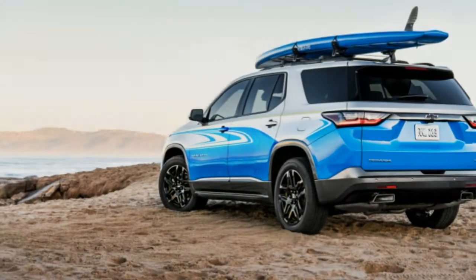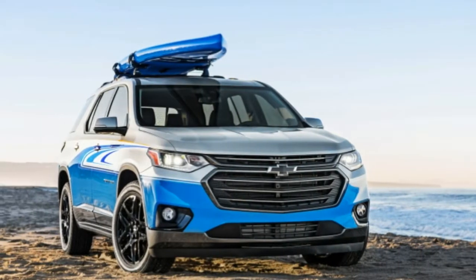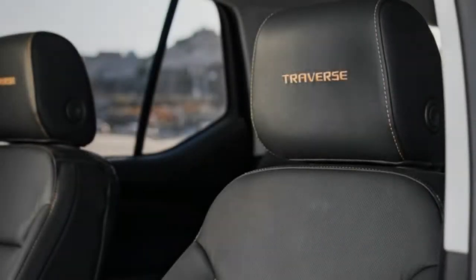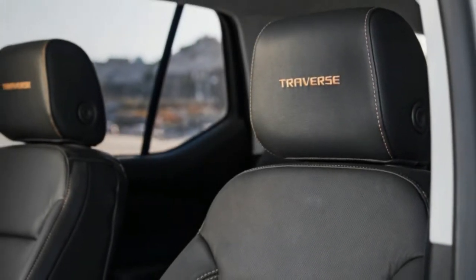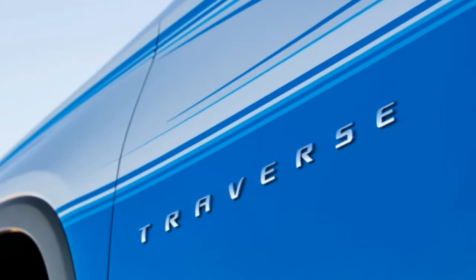The next phase of Chevy's SEMA plan is here, and it's a much different vehicle than the Colorado ZR2 Midnight and Dusk Editions. The two-tone Traverse Sub, complete with a stand-up paddleboard, is a silver and blue crossover meant more for sandy beaches than muddy off-road tracks. It's fitted with a number of GM accessories, a roof rack and paddleboard with matching blue paint.